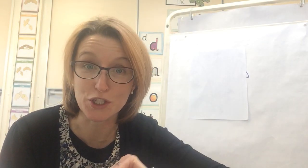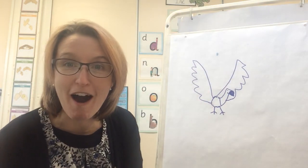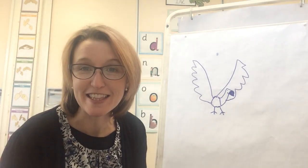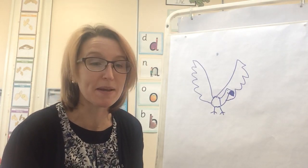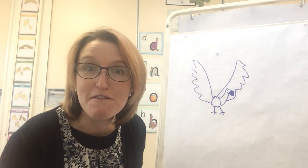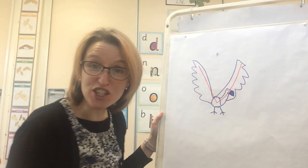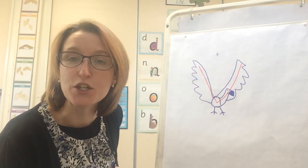I've drawn something on the board — shall we have a look and see what I have drawn today? I have drawn my very own vulture. This is Victor the vulture. He loves flying in the sky. Now watch, because I'm going to use a pen and I'm going to draw something with my vulture. Are you ready? I'm going to go down a wing and up a wing, just like that — down one wing and up a wing.